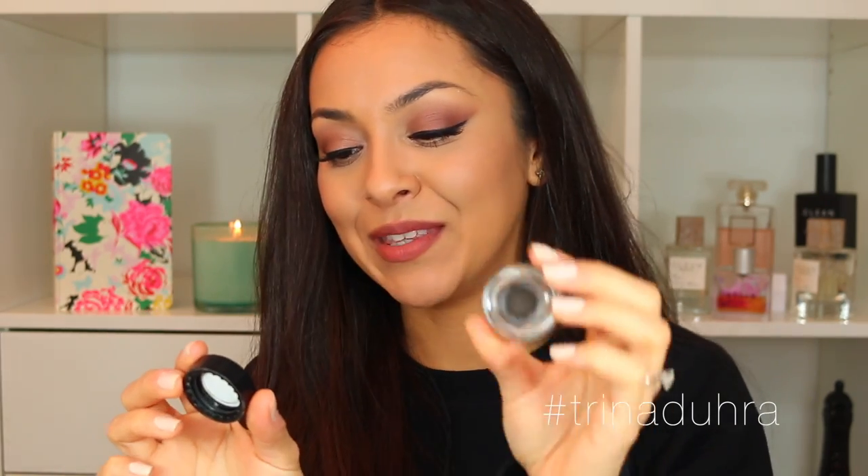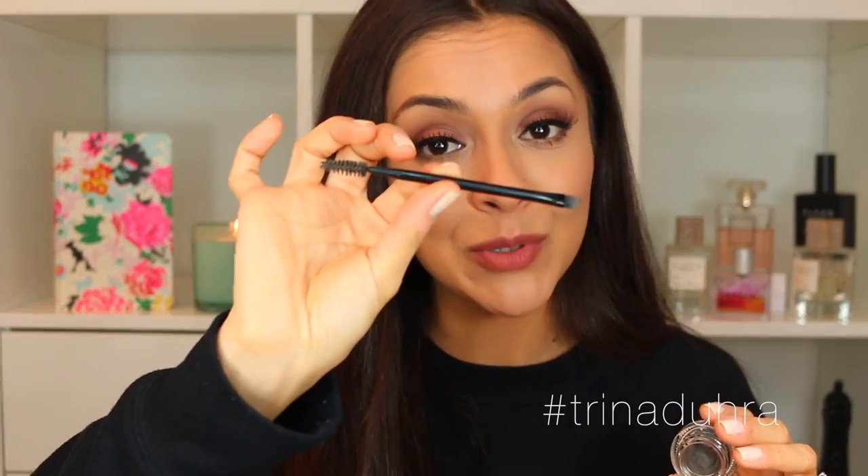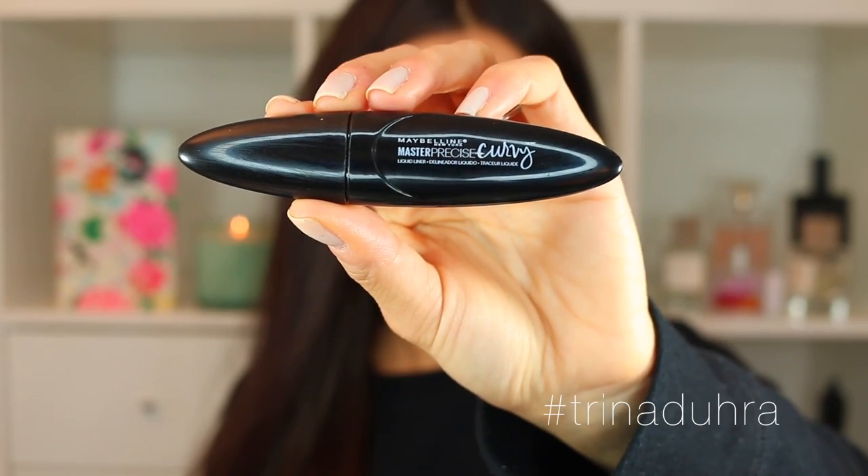For brows I've been using the L'Oreal Brow Stylist Frame and Set — essentially a pomade — in the shade Deep Brunette. I wasn't really a pomade girl before; I preferred a pencil for speed in the mornings. But using this doesn't take much longer and you get a cleaner, more defined look — you can mimic the natural shape of your hairs and go as light or defined as you want. It comes with a brush that's actually good, and I think it's a dupe for the Anastasia brow pomade.